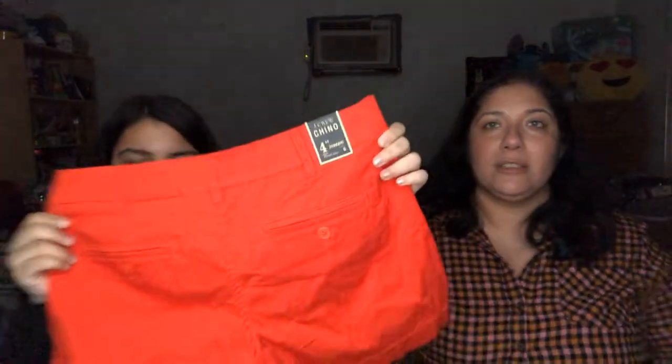J.Crew chino shorts in red/orange, size six with a four-inch inseam. And now we have a skirt coming up.